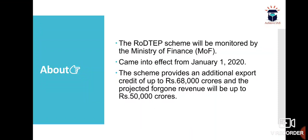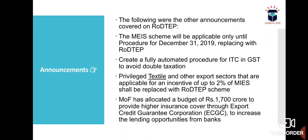The RODTEP scheme will be monitored by the Ministry of Finance. It came into effect from January 1st, 2020. The scheme provides an additional export credit of up to 68,000 crore rupees, and the projected foregone revenue will be up to 50,000 crore rupees.